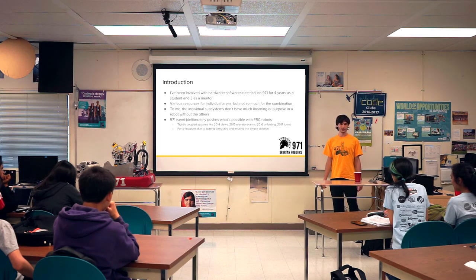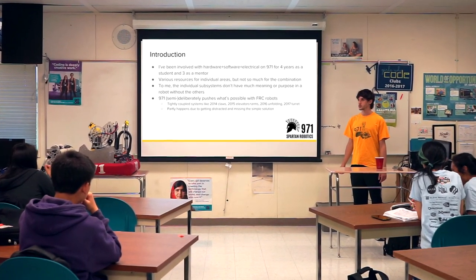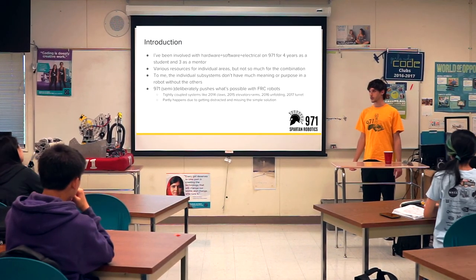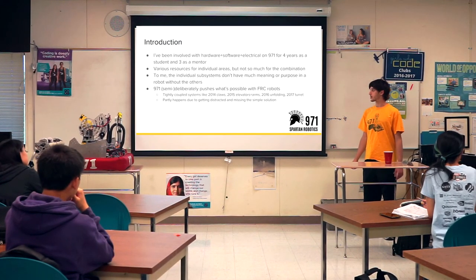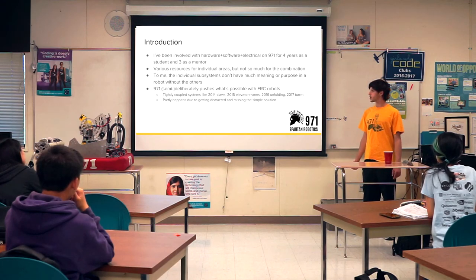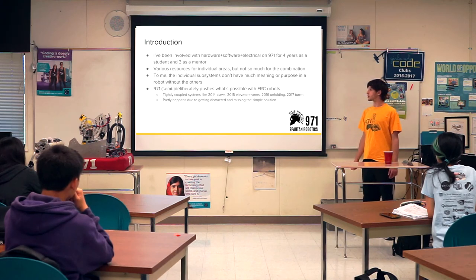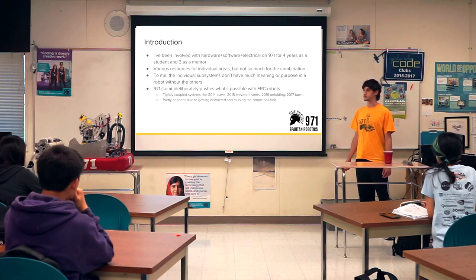It's always seemed to me like these individual things don't have much meaning on their own. If you just have software, you have a computer or a video game. If you just have electrical, you have pretty blinky lights. And if you just have mechanical, you have a brick. So you need to think about how they all work together if you want to do something exciting.